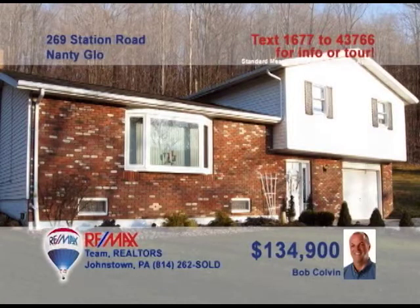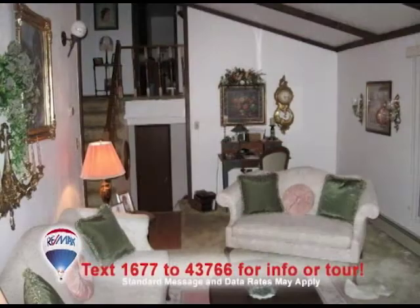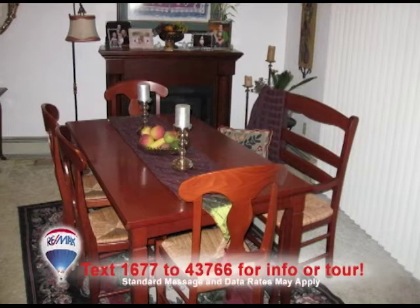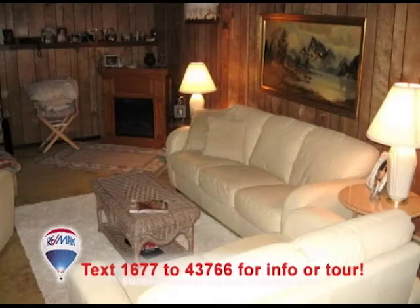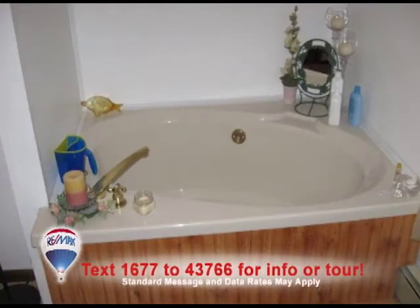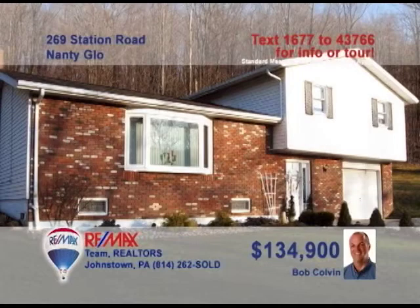Bob Colvin, listing leader for the Bob Colvin team, introduces this multi-level home on nearly one acre. The living room is bright and airy thanks to the beamed ceilings and bay window. The kitchen offers a laminate floor and built-in bar. Gather around the table in the dining room for family meals. Enjoy the paneled warmth of the lower-level family room. Two comfy bedrooms and a master bath with a great jetted tub. Contact a buyer agent to take a tour.